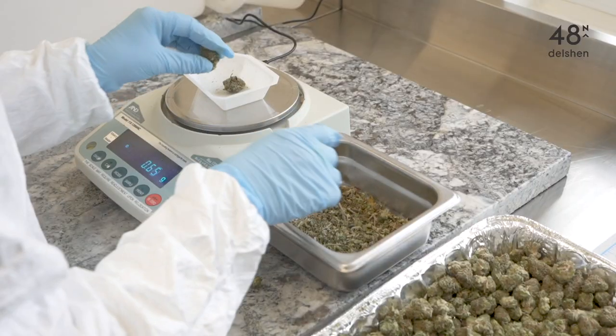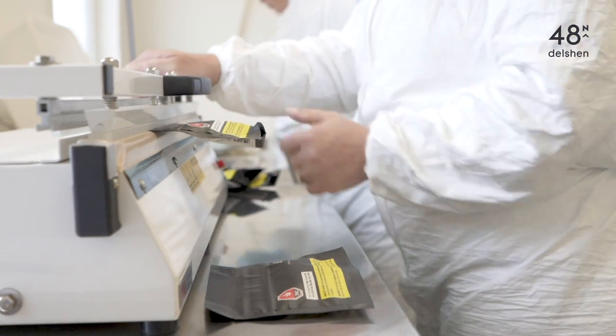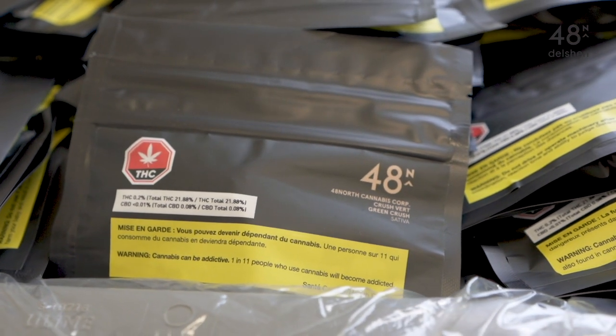Presently our products are being sold through Ontario, Quebec, and Alberta's provincial stores — three rolls in Ontario and Alberta and three and a half grams bags through Quebec.